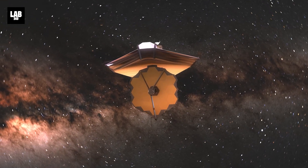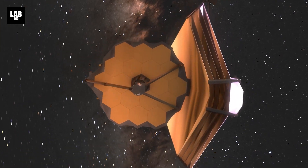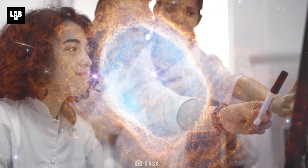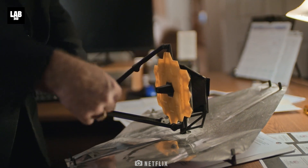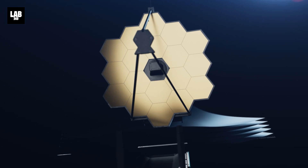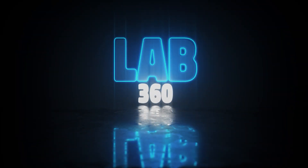The James Webb Space Telescope provides astronomers with an unparalleled view of the cosmos, revealing intriguing discoveries that continue to captivate the scientific community. But how does it function? What makes it tick? And most of all, how is it changing astronomy as we know it? Welcome to Lab 360 — it's time to explore.